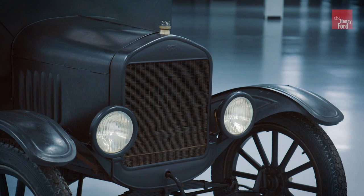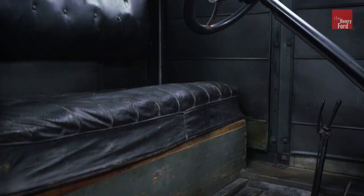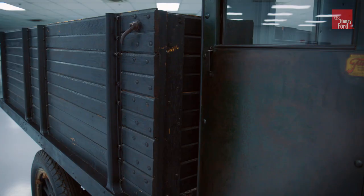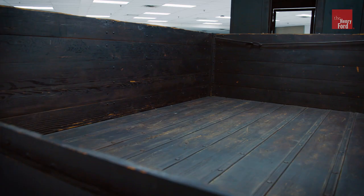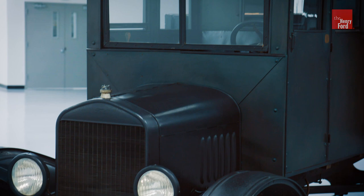The Model TT truck — especially the farm truck configuration that we have here — is really a fitting continuation of Henry Ford's lifelong ambition to reduce the labor of the farmer. The Model T helped do that by reducing some of the isolation associated with living on a farm. But the Model TT truck allowed farmers to carry their produce directly to market, or maybe to the nearest railroad, and it also provided some rudimentary family transportation. So it really was a continuation of Ford's natural desire to make farm life easier.